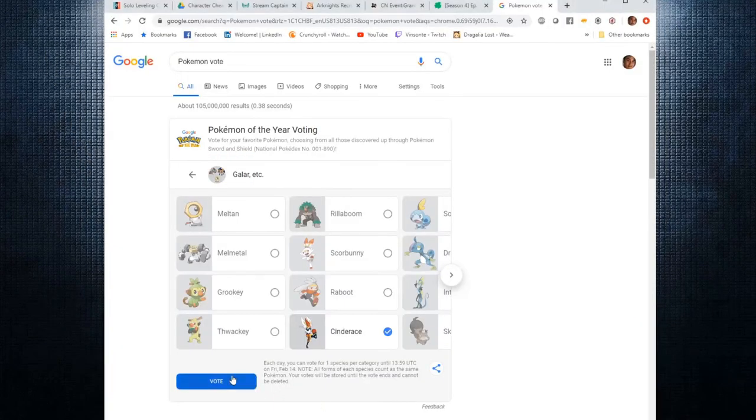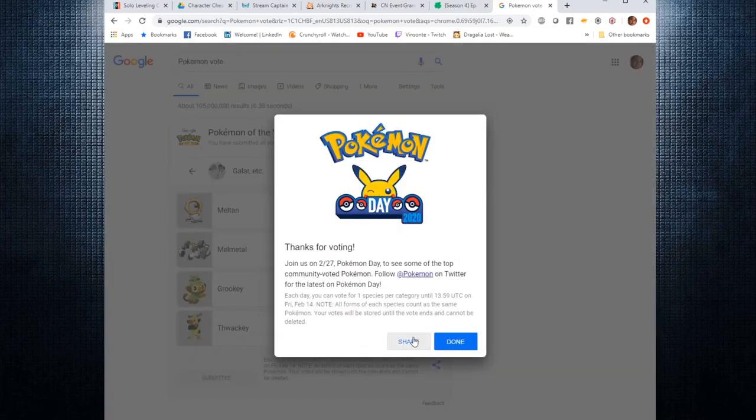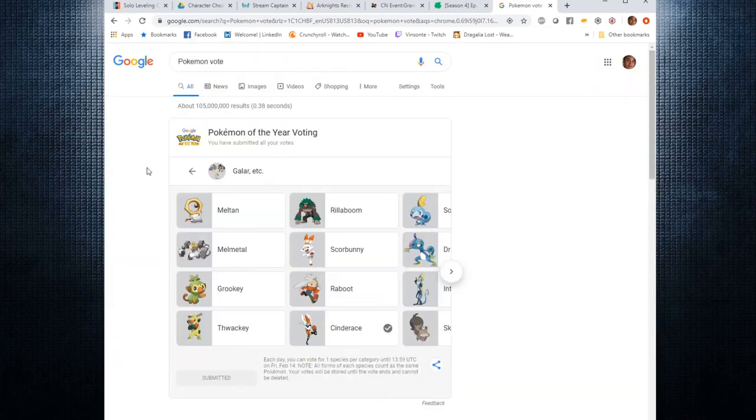All right, and there you guys have it — my list of all my favorite Pokémon for each generation. If you guys enjoyed the video, do like it and comment your favorite Pokémon and tell me the reason why. I'll respond or just heart it. I do stream on Twitch as well — my socials are down below in the description, so feel free to check out my schedule on Twitch. But with that, thanks for watching. Later days.